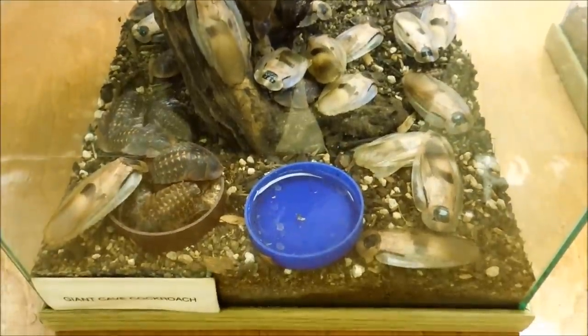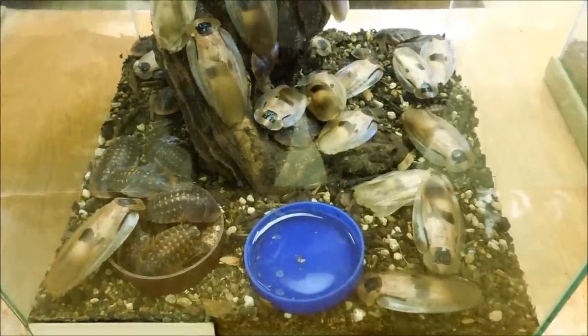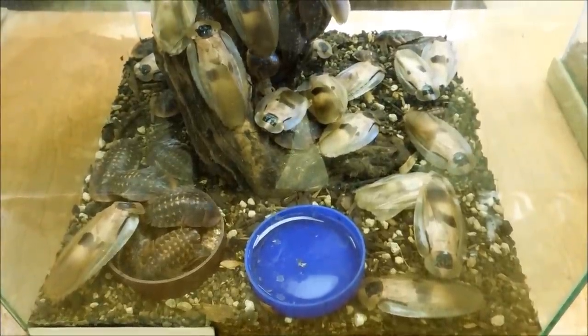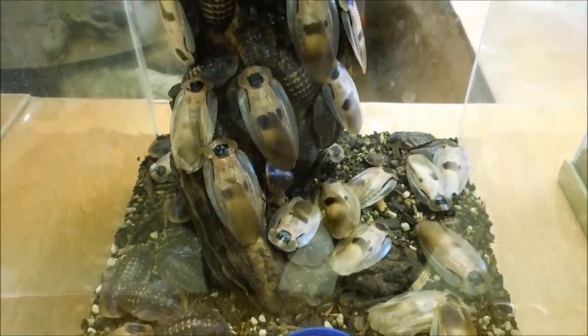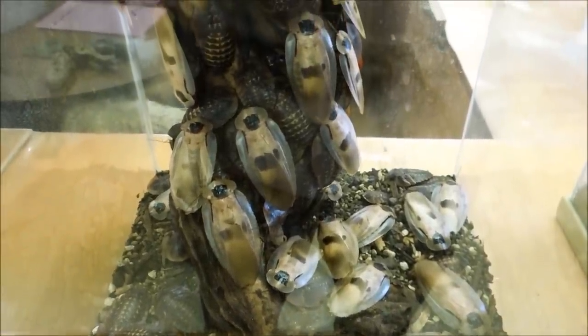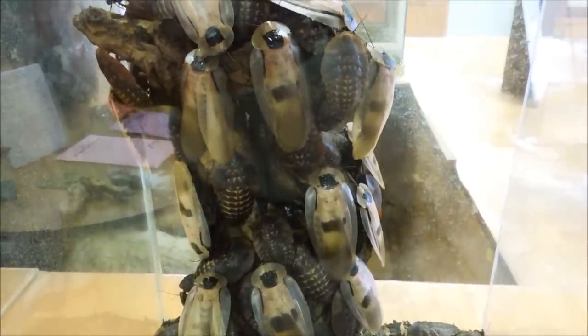What we have here is a glass tank full of the giant cave cockroach, or Blaberus giganteus. This cockroach is one of the largest species known to man, and it's certainly the largest cockroach in its genus.